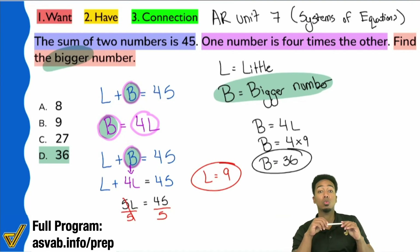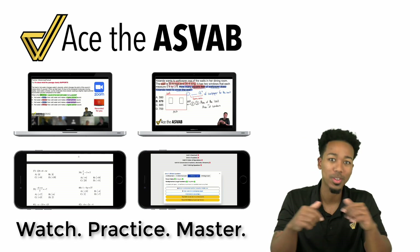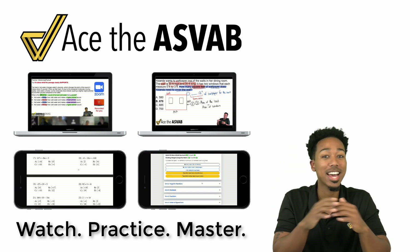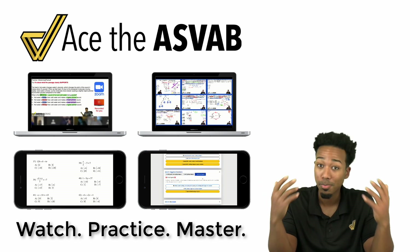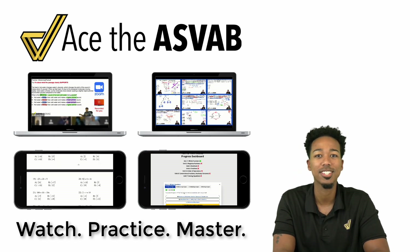Before you go — if you liked what you saw and want to raise your score with thousands of practice problems, go to the link here to check out the full program. You'll get lessons, guided practice, worksheets, speed drills, and everything you need from day one until you pass. I'm Coach Anderson — see you soon.